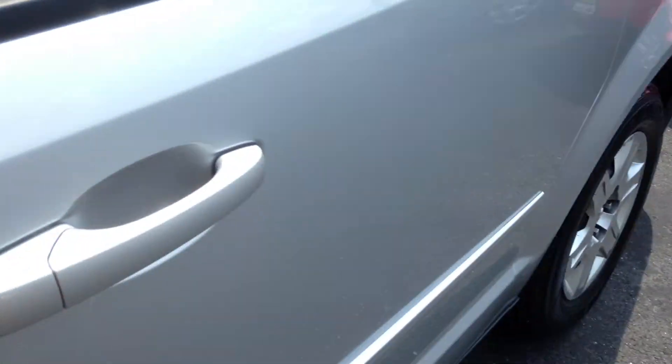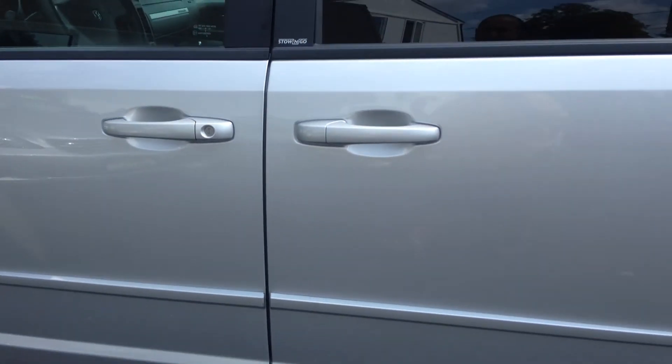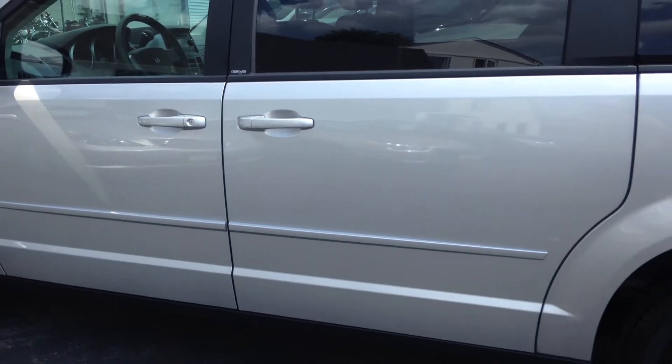I do want to show you, there is one of the side airbag indicators over there. All in all, you have a 2010 Dodge Grand Caravan with 7,000 miles.